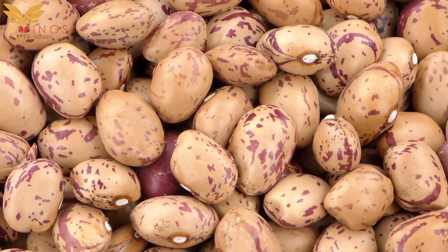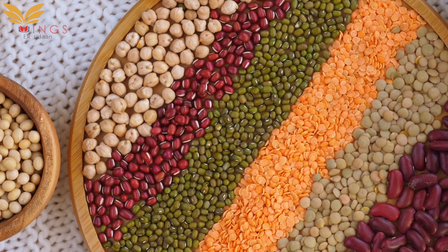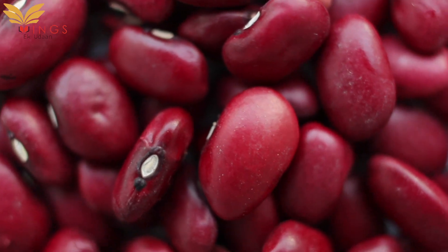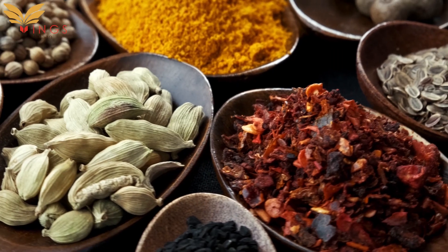Let's talk about another famous dish of Jammu and Kashmir, widely known as Bhadarvai Rajma. Rajma is a popular Indian vegetarian dish consisting of red kidney beans in thick gravy with rich Indian whole spices.